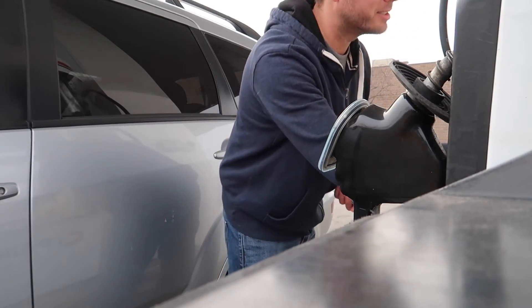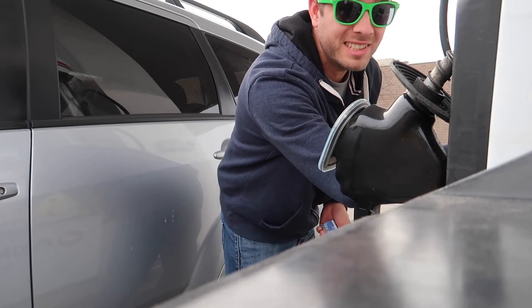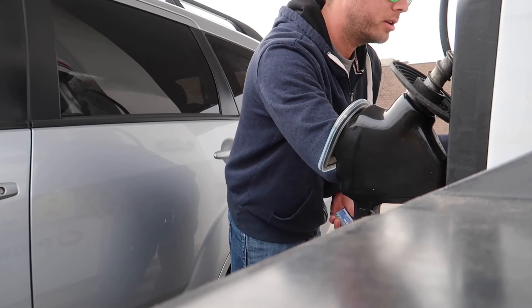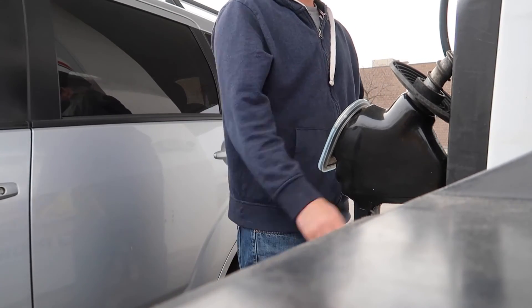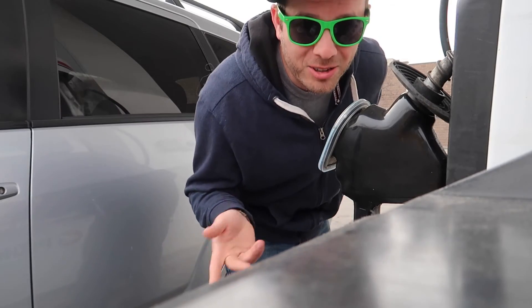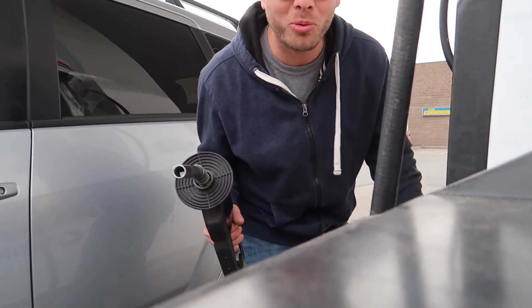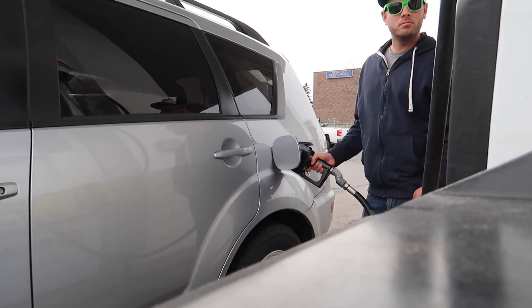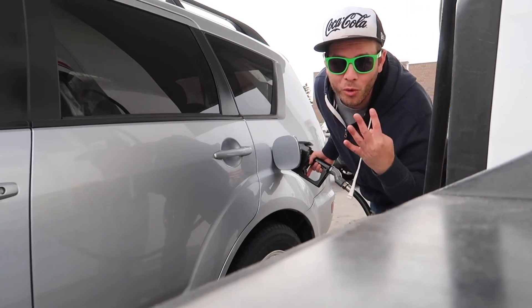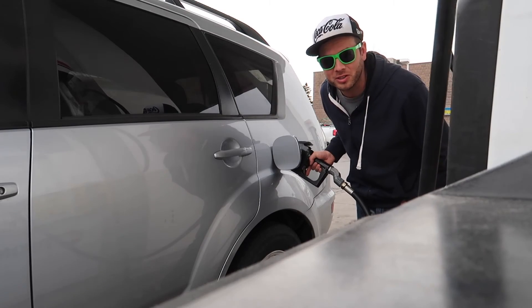Gas is crazy expensive - $1.14.7 per liter. I know some of you may have more expensive gas but for this area that's crazy pricey. We have about a four-hour drive ahead of us. Gonna stop for breakfast somewhere.